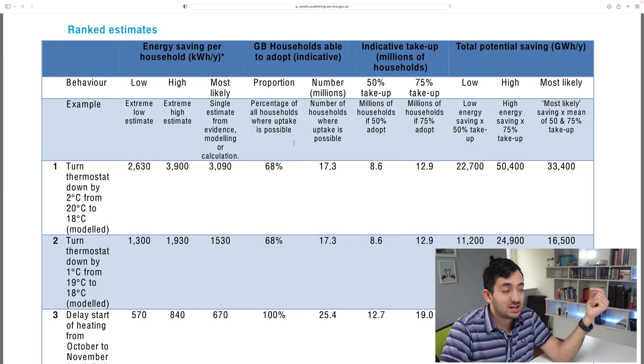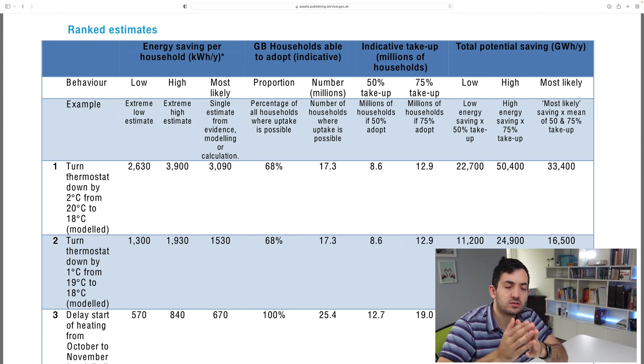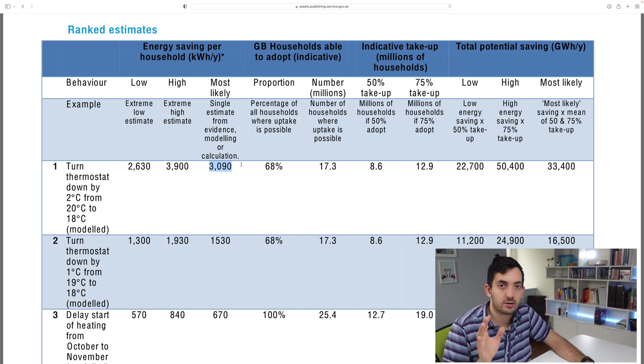So let's look at the number one cause. The number one thing we can actually do is turn the thermostat down by two degrees — from 20 degrees Celsius to 18 degrees Celsius. Obviously for you in America, you can convert that to Fahrenheit. And that's going to give us a saving of 3,090 kilowatt hours per year.